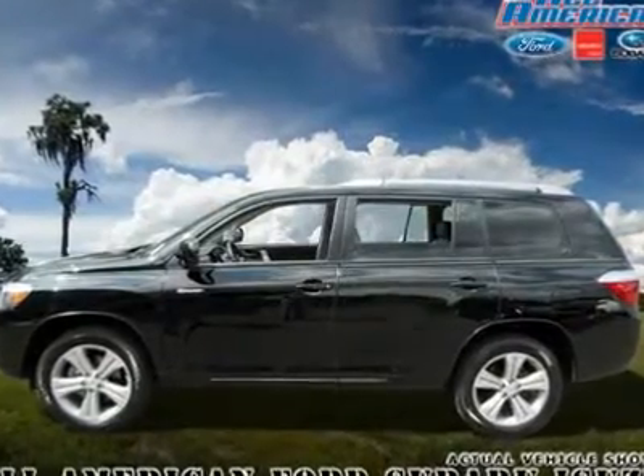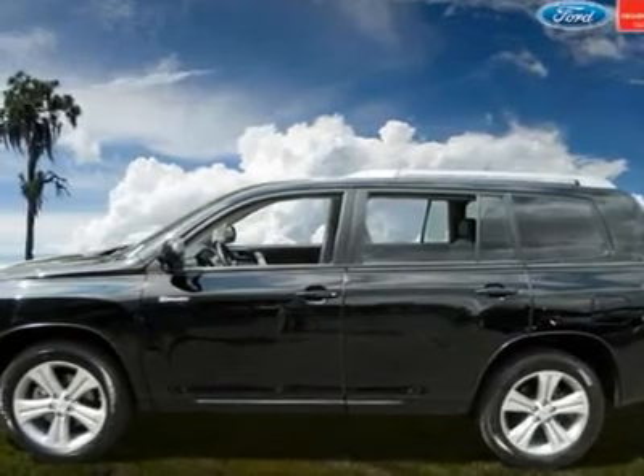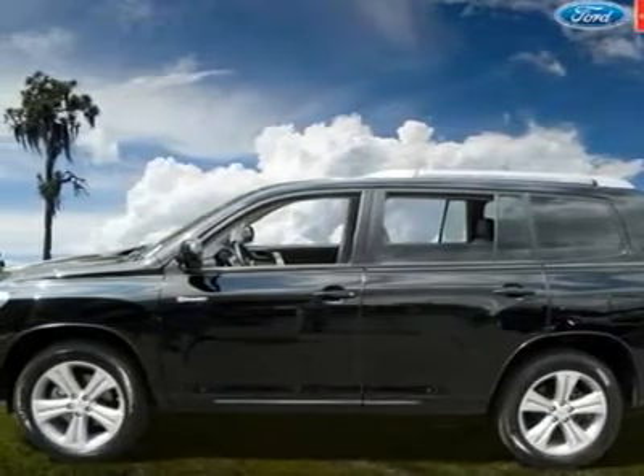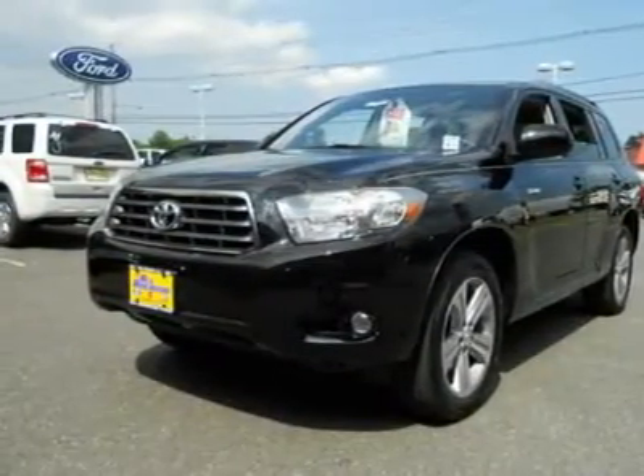An egg that is fresh will sink in water, but a stale one won't — and this Highlander is anything but stale. With only 12,703 miles, it's almost as fresh as a brand new one. This Sport has AWD, leather seats, moonroof, navigation, and much more.